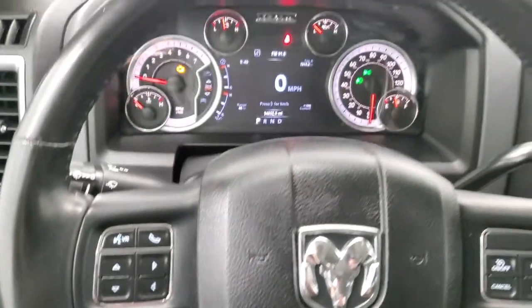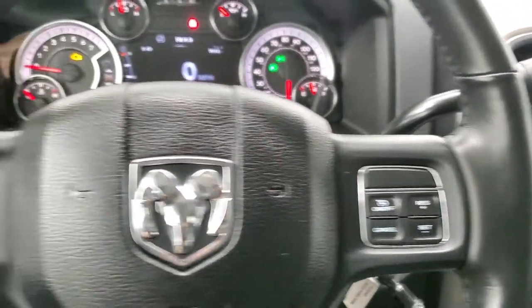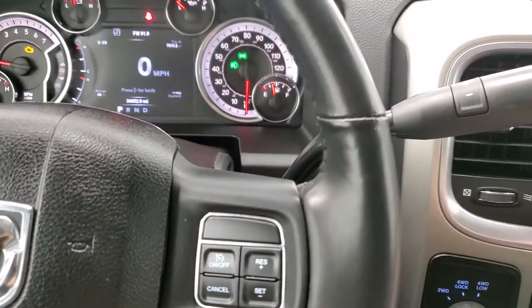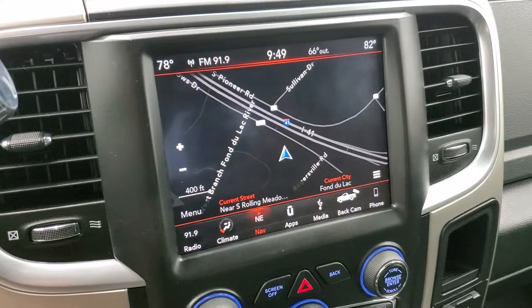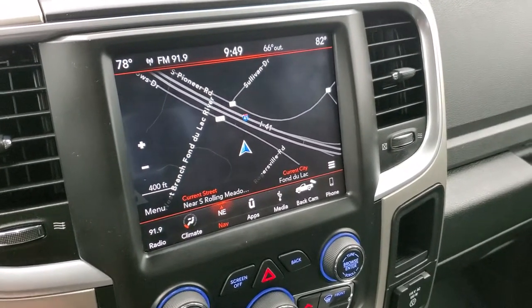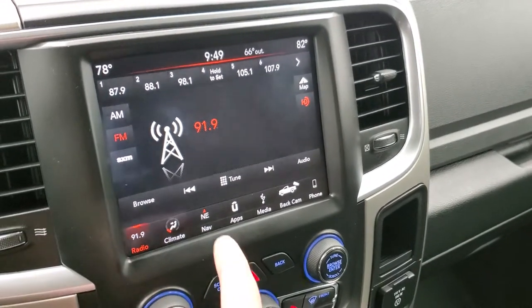It comes with the heated leather-wrapped steering wheel. Cruise controls are on the right; Bluetooth and information center controls are on the left. This one has the 6-speed automatic transmission with the optional tap shift. Comes with the 8.4 4C radio with AM, FM, and Sirius XM radio capabilities.